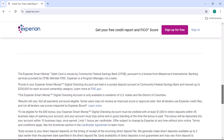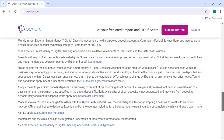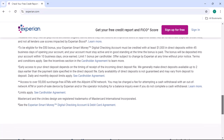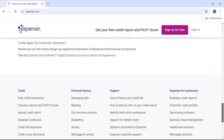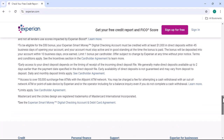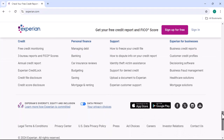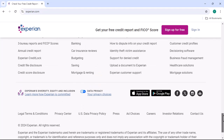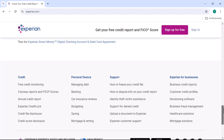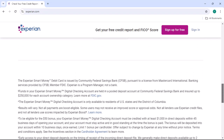Retrieving your Experian PIN number is a straightforward process that can be completed in just a few simple steps. By following the guidelines outlined in this video, you can quickly regain access to your credit report and other important financial information. So if you've forgotten or lost your Experian PIN, don't panic — take action today and follow the steps we've discussed. By doing so, you'll be well on your way to restoring your access to your credit information and making informed financial decisions. Thanks for watching, and until next time.